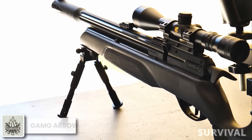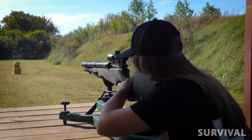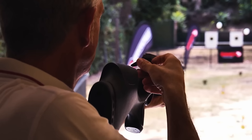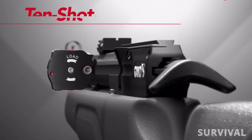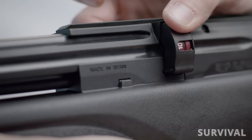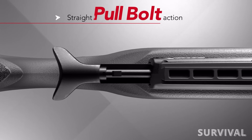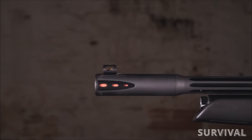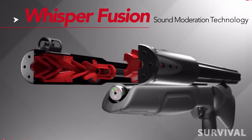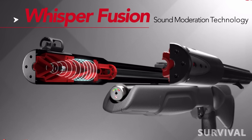The new Gamo Arrow PCP air rifle is not an arrow-firing PCP — it's a regular pellet-firing PCP. The Arrow features a multi-shot rotary magazine that holds 10 pellets and is available in .177 or .22 caliber. The straight charging handle system ensures ergonomic and ambidextrous reloading. The shrouded barrel has whisper fusion technology, incorporating a double integrated sound moderator so the pellet travels through two different chambers to compress the sound and limit noise expansion.